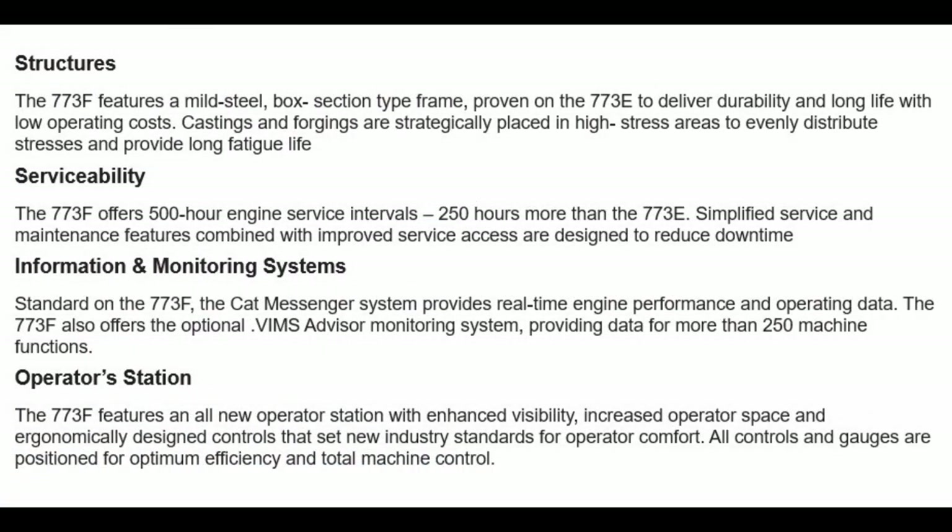Structures: the 773F features a mild steel box section type frame, proven on the 773E to deliver durability and long life with low operating costs. Castings and forgings are strategically placed in high stress areas to evenly distribute stresses and provide long fatigue life.